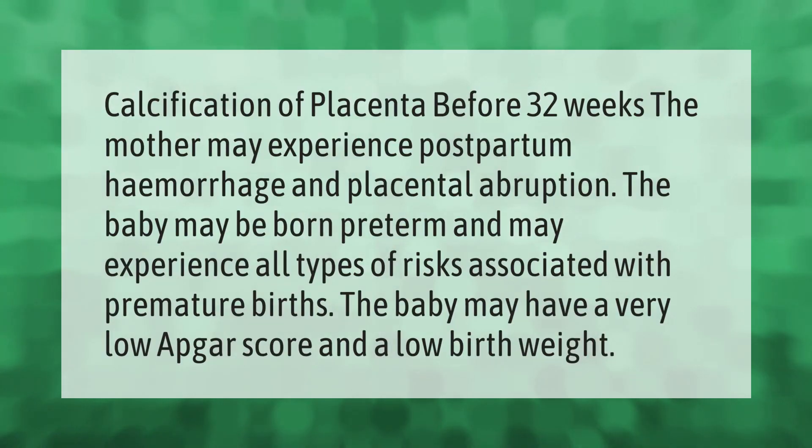Calcification of the placenta before 32 weeks can lead to serious complications. The mother may experience postpartum hemorrhage and placental abruption. The baby may be born preterm, experiencing all risks associated with premature births, including a very low Apgar score and low birth weight.